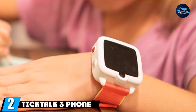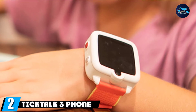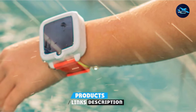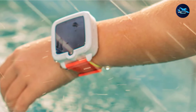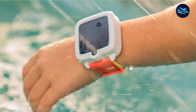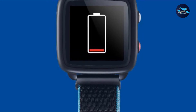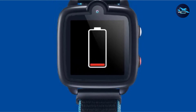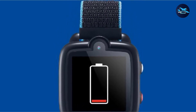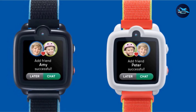Moving on to number 2, we have the TickTalk 3 Phone Smartwatch. The TickTalk 3 is ideal for parents wanting a smartwatch with GPS tracking and calling capabilities for their children. GPS tracking is fast and accurate, and parents with more than one child can locate multiple watches on the same map. Aside from two-way video calling, two-way texting is also possible. If your child is too young to write, you can set up preset texts for them as well.